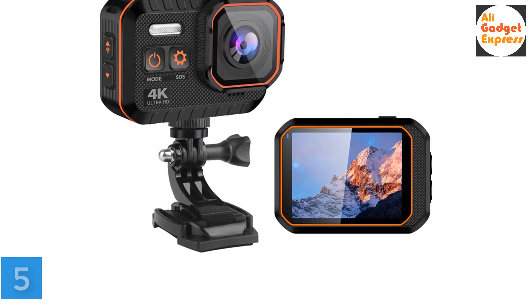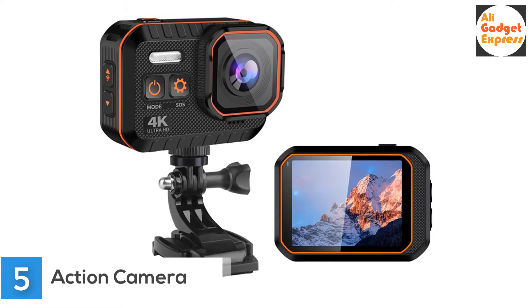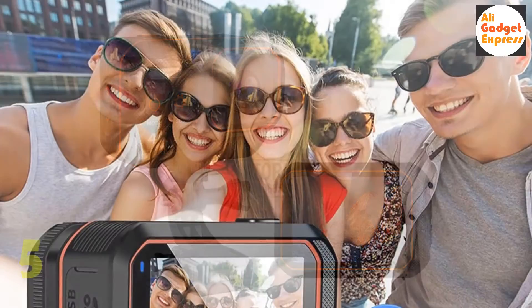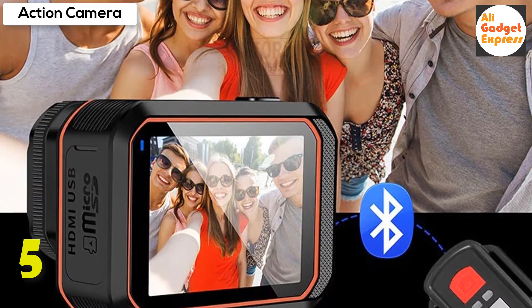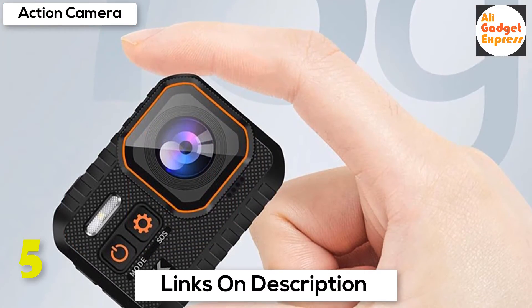Fifth product on my list: waterproof action camera for motorcycle and sport — 4K Ultra HD Helmet Driving Action Camera. IP68 waterproof to 10 meters, 2-inch screen, easy to operate with real-time monitoring, preview and playback shooting, and change settings. With the front LED display, you can easily understand the camera's status, mode, battery power, and duration. Various accessories with a sports design.